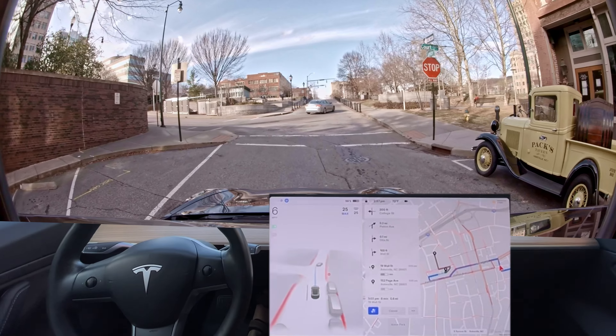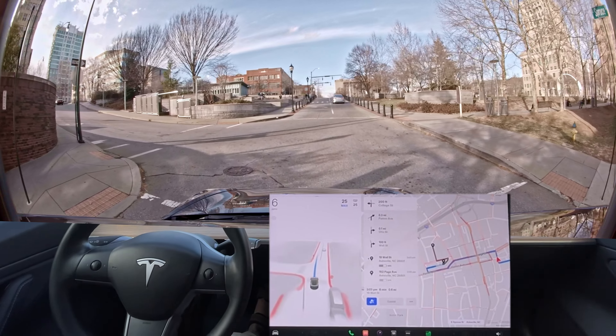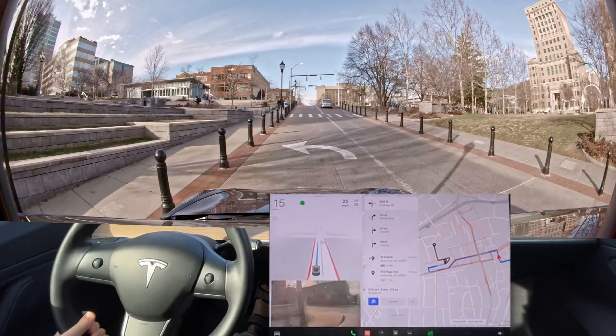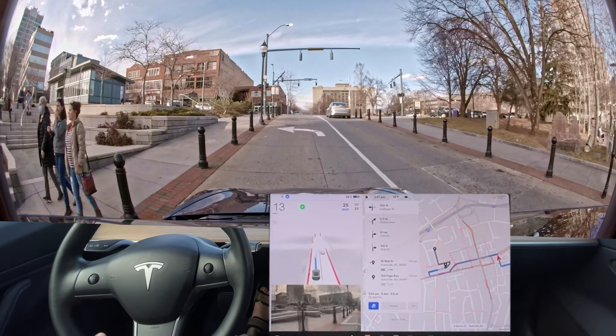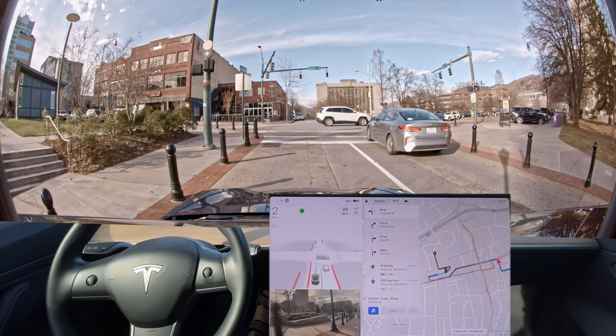The last few versions have definitely improved this though. It helps that there are painted lines now, but even the fact that it's already getting over to the left before the stop sign has really improved. That's good human behavior and that's what I want to see — stuff like that, where it thinks ahead of time.